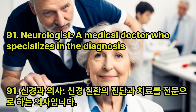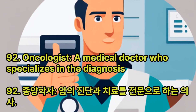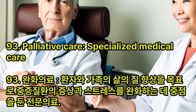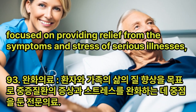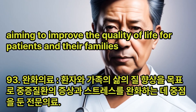Neurologist: A medical doctor who specializes in the diagnosis and treatment of neurological disorders. Oncologist: A medical doctor who specializes in the diagnosis and treatment of cancer. Palliative Care: Specialized medical care focused on providing relief from the symptoms and stress of serious illnesses, aiming to improve the quality of life for patients and their families.